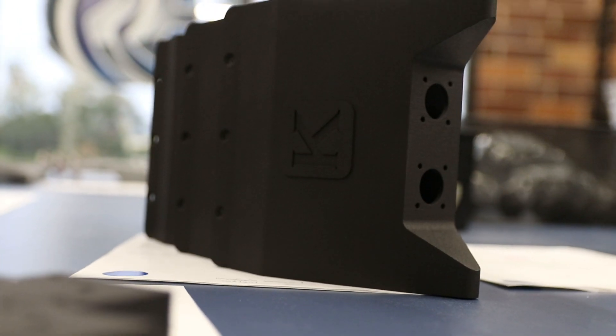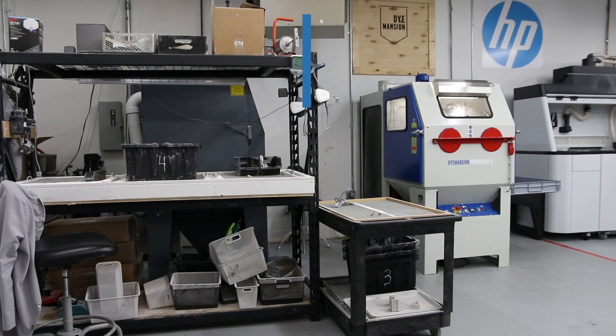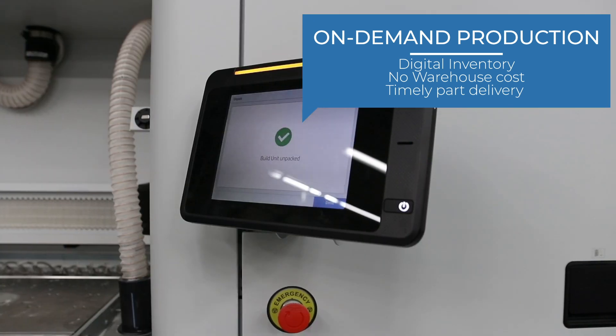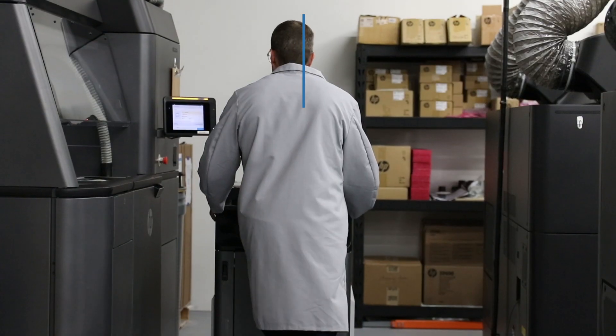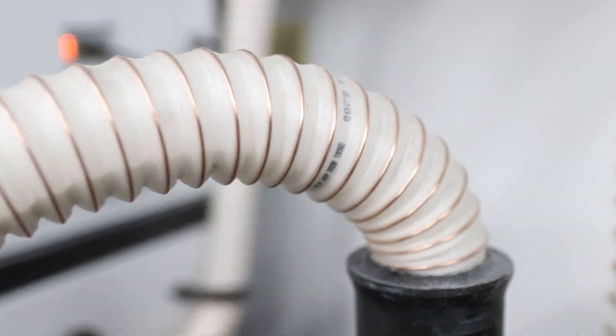What we're trying to work with a lot of companies on is taking a certain percentage of their inventory needs and digitizing that part request into more of an on-demand situation, where as they need those parts they can order them and have them delivered in a timely manner. With this process you can skip the warehousing component, which costs some companies millions and tens of millions of dollars.